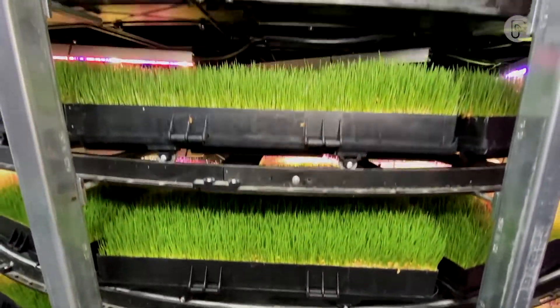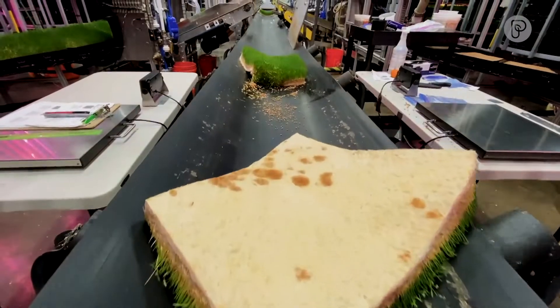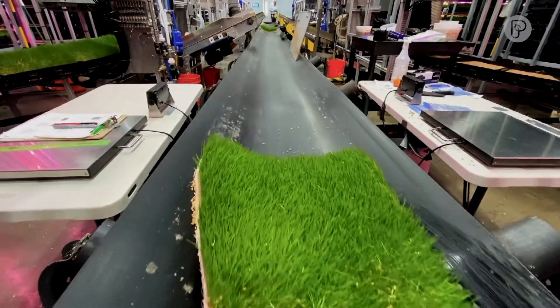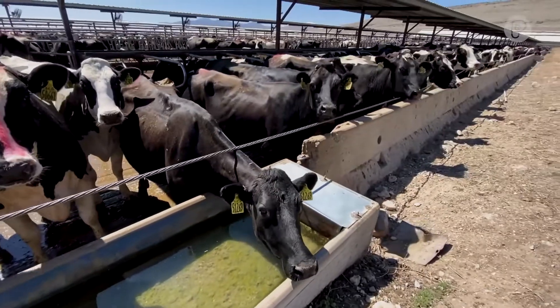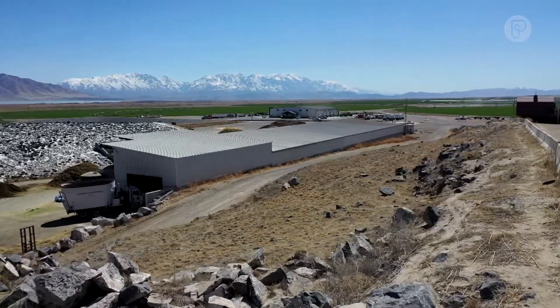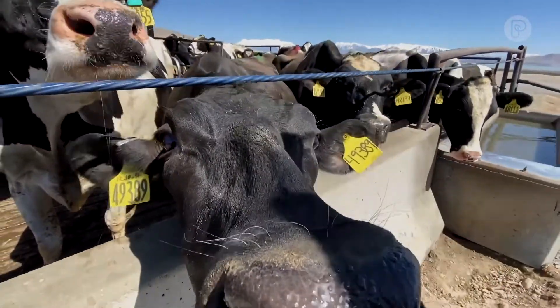People in certain parts of the world do not have access to water, to land, or to weather environments that give them the advantage to grow crops. Minimal use of water, minimal use of land and resources — no fertilizer, no chemicals — all of those things lend to a better, cleaner product and better environment. It's here today.